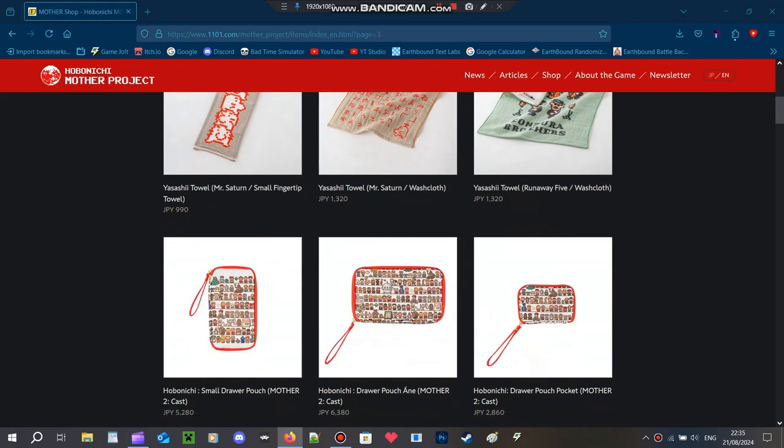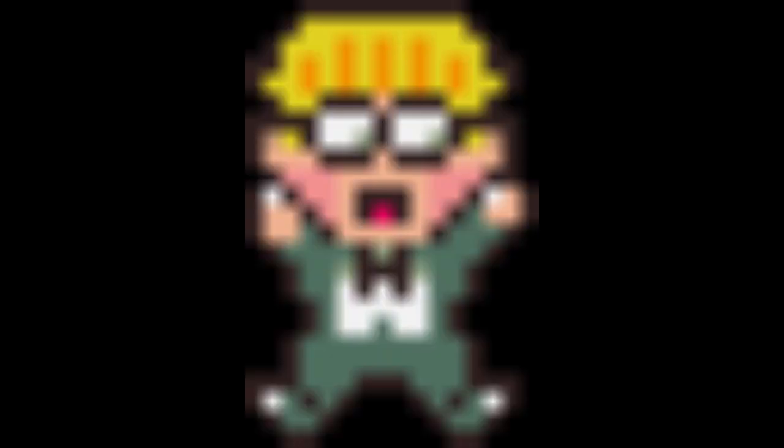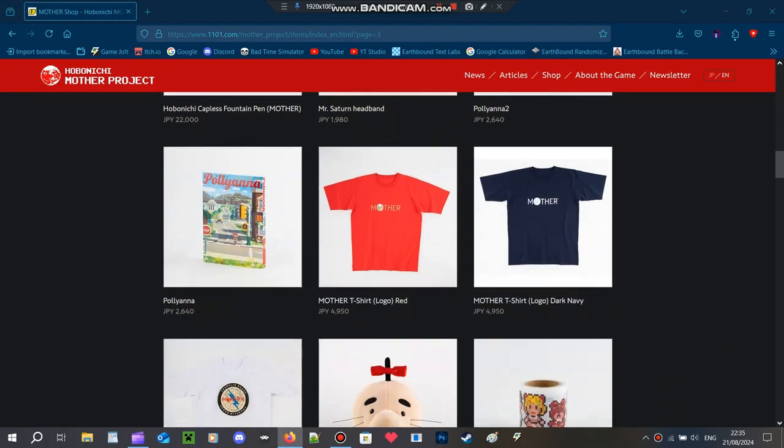I should probably say that I'm not going to be buying any of the merch in this video. I'm just kind of going to be looking at it and talking about it. But these aren't bootlegs or anything like that — these are official, and if you want to support the developer of the game, I guess this is the best way to do so. By the way, this video is not sponsored. I'm just kind of talking about these because Earthbound is the best game ever.